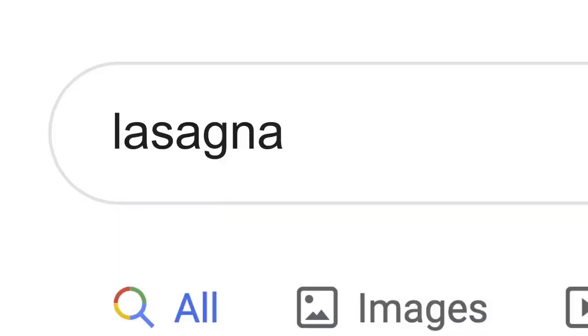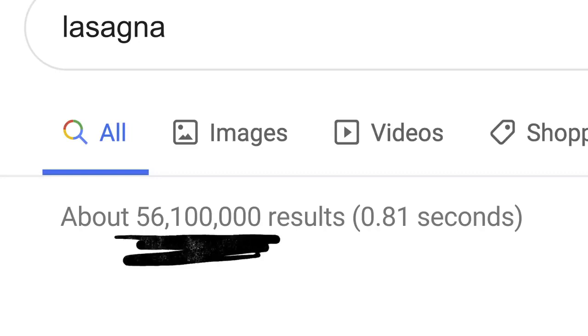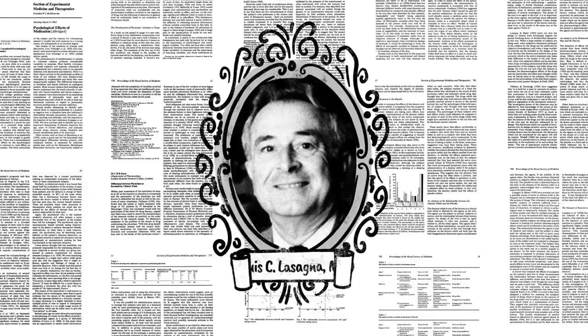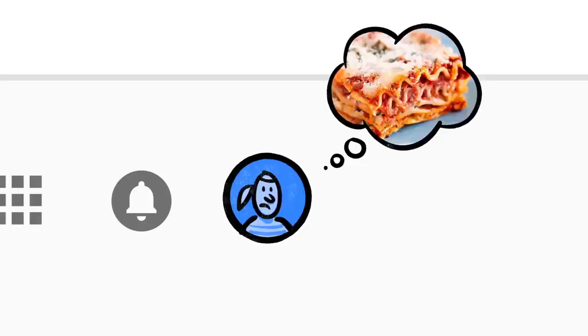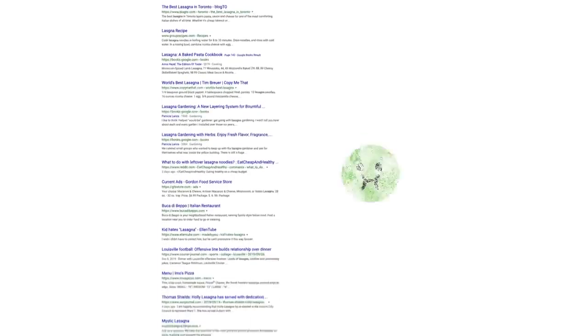Now, the word lasagna shows up a lot on the web: pages about the history of lasagna, articles by scientists whose last name happened to be lasagna, stuff other people might be looking for. But if you're hungry, randomly clicking through millions of links is no fun. This is where Google's ranking algorithms come into play.